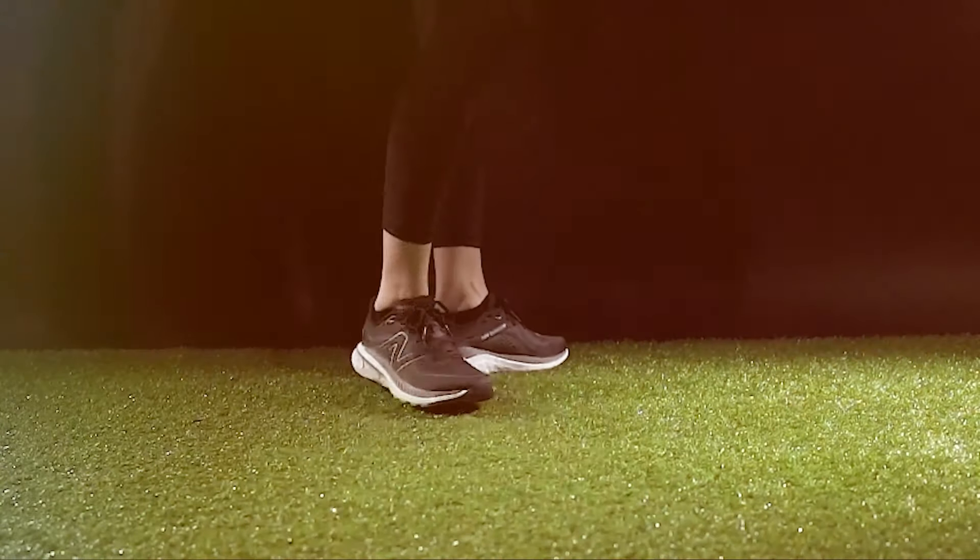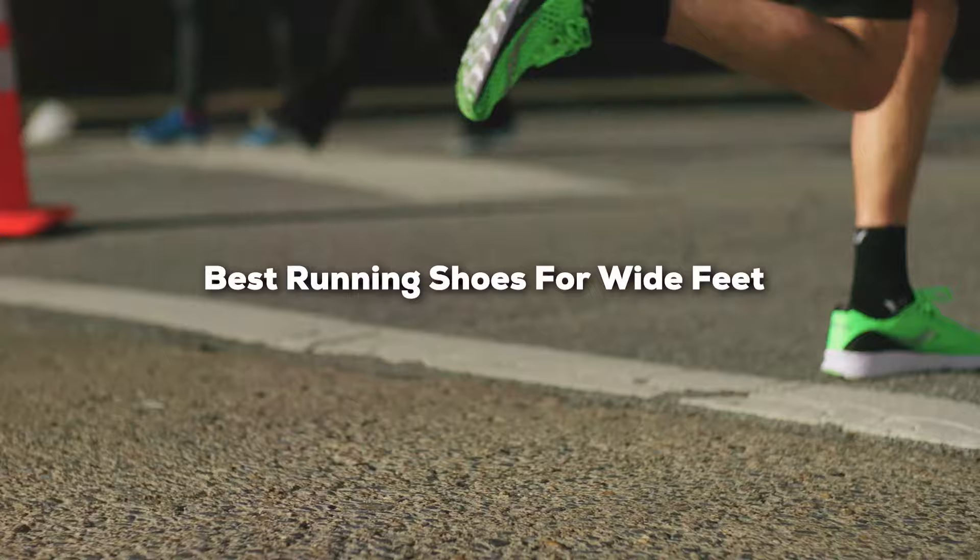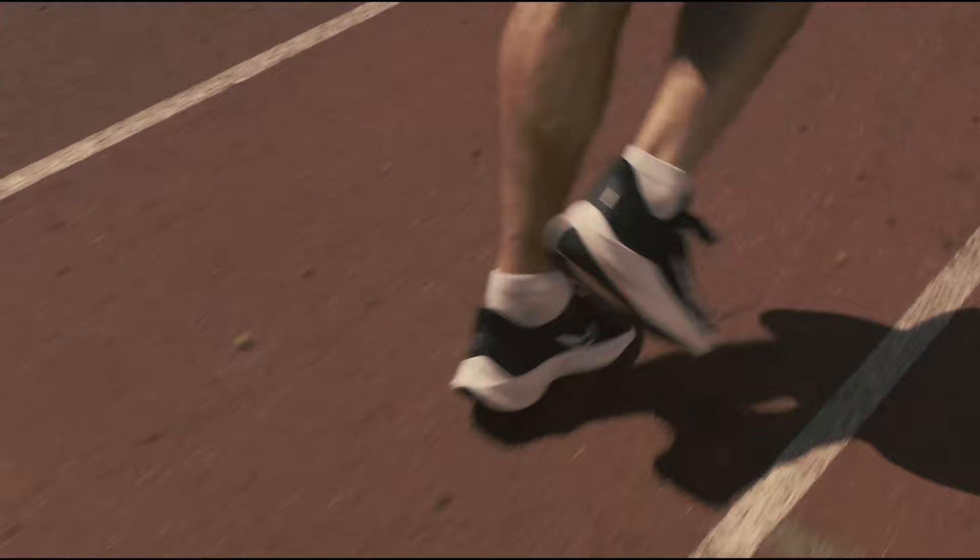Welcome back to another episode of the Running Shoe Guru. If you're tired of squeezing your wide feet into uncomfortable shoes and dealing with pain during your runs, you're in the right place. Today, we're diving into the top running shoes for wide feet that will provide you with a perfect fit, superior comfort, and exceptional support. Whether you're a seasoned runner or just getting started, these shoes have got you covered. Let's lace up and hit the ground running.